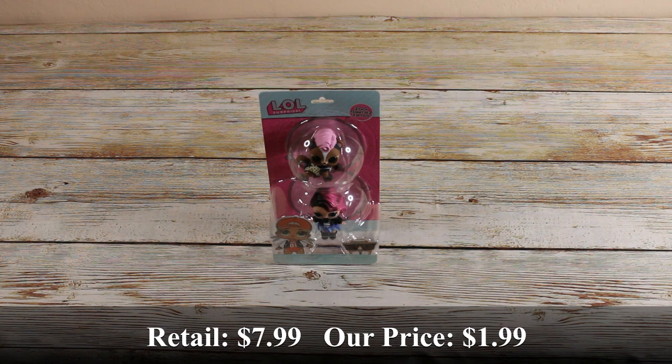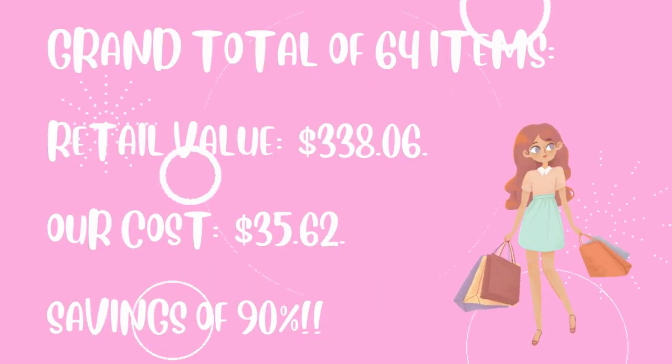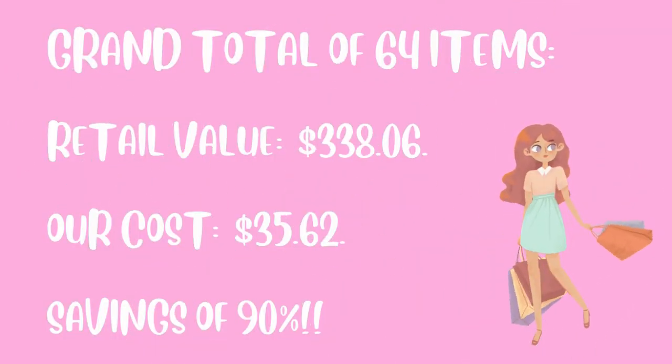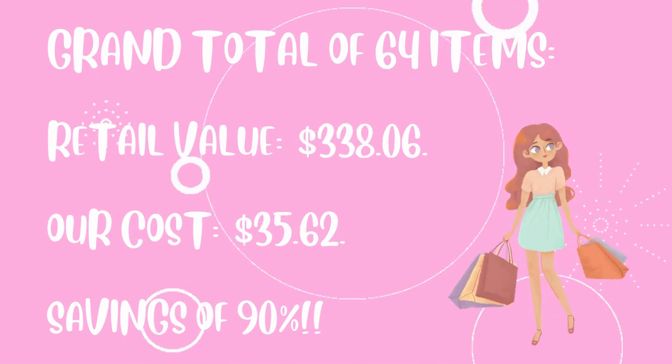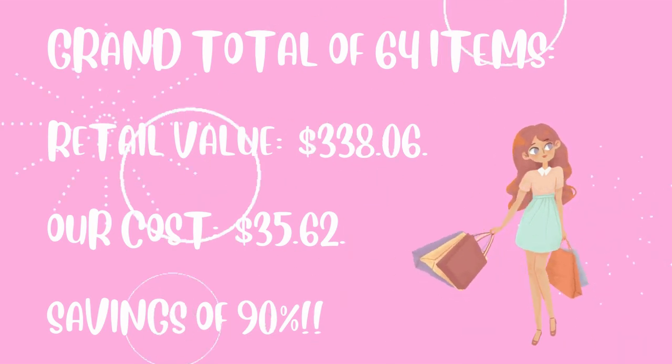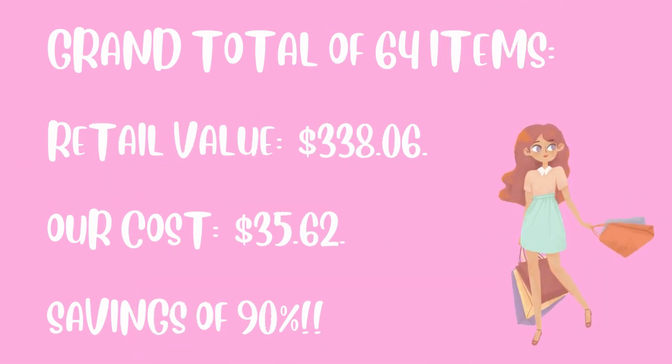An LOL surprise toy — there's two in the package. So, with 64 items, we had a total retail value of $338.06. Out of pocket, we paid $35.62. That's a total savings of 90%.